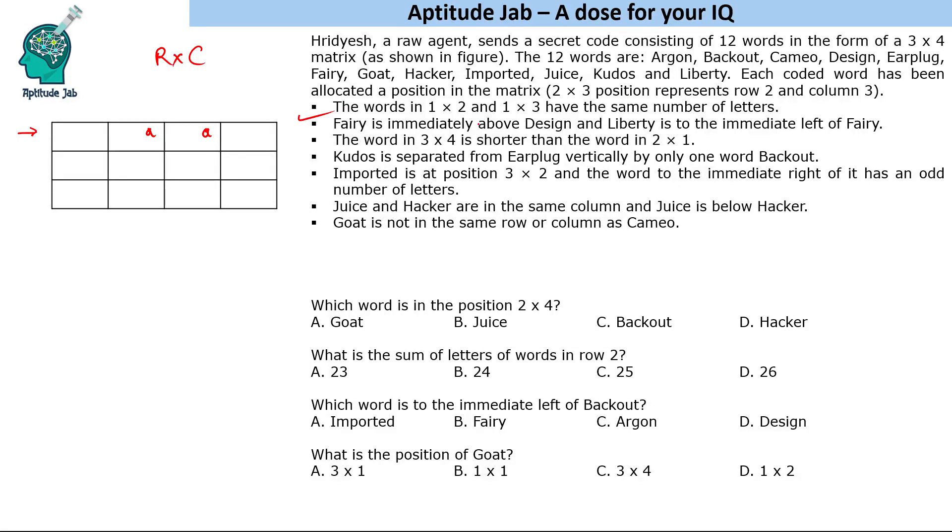Next clue: fairy is immediately above design, and liberty is to the immediate left of fairy. So the structure is: liberty, fairy, design in that arrangement. Also, the word at position 3×4 (third row, fourth column), call it B letters, is shorter than the word at position 2×1 (second row, first column), call it C letters — so B is less than C.